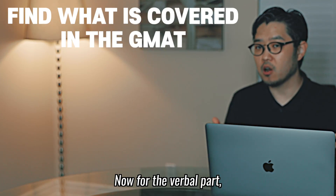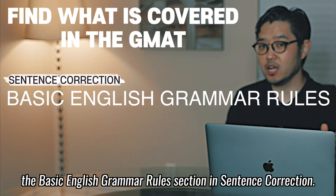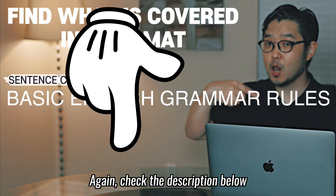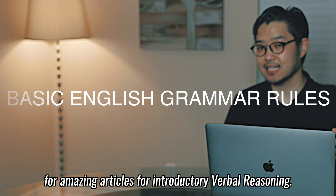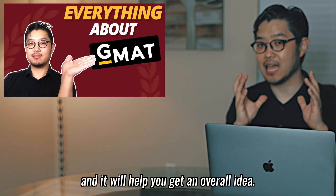Now for the verbal part, there's not much to read in the official guide. Perhaps you can quickly check out the basic English grammar rules section in sentence correction. But other than that, it's better to check out articles done by prep companies. Check the description below for amazing articles for introductory verbal reasoning. I've also done a video on everything you need to know about GMAT prep and it'll help you to get an overall idea.